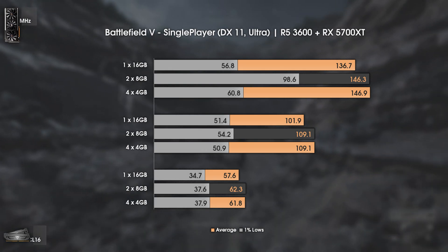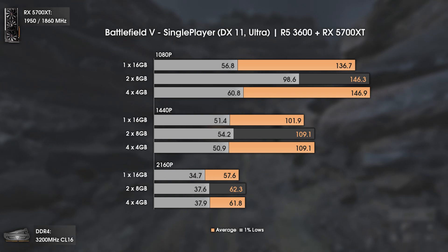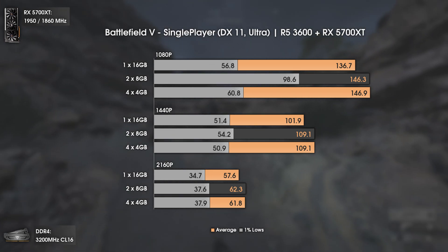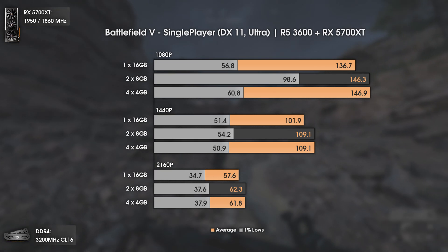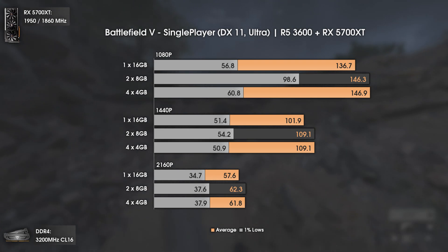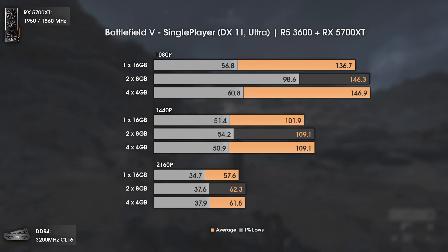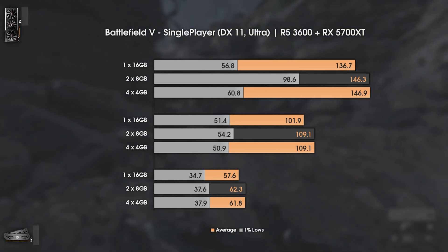The second game is Battlefield 5 using the DX11 API. This is one of the most interesting results: at 1440p and 4K we are GPU bottlenecked and results are similar, with only the 1x16GB being a tad slower. But at 1080p there is a massive difference in 1% lows — 2x8GB consistently gave around 100 FPS in 1% lows, while 1x16GB and 4x4GB gave around 60 FPS. The results are real. Overall, even 1x16GB will be okay.